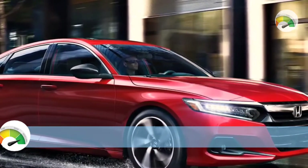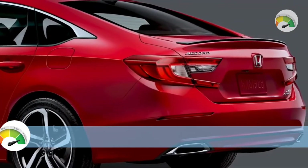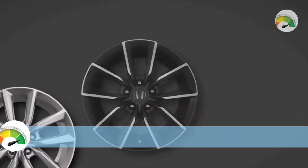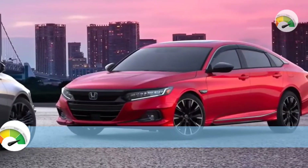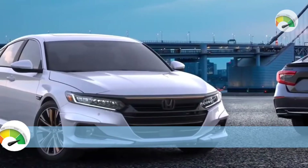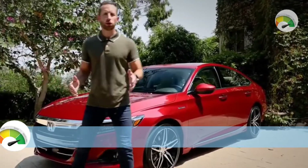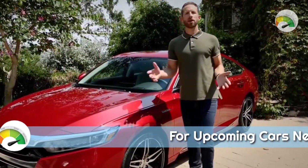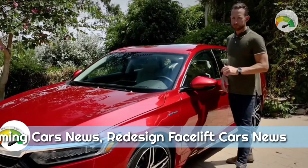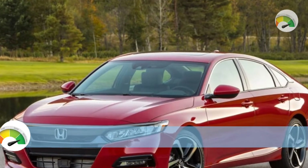The new model will almost certainly borrow certain styling cues from the Civic, like the Civic's more horizontal shoulder line, squared-off front end, and slimmer headlamps. The Accord's muscular arcs and C-shaped taillights, holdovers from the previous generation Honda design, will be straightened out, deleted entirely, or slimmed down and simplified.